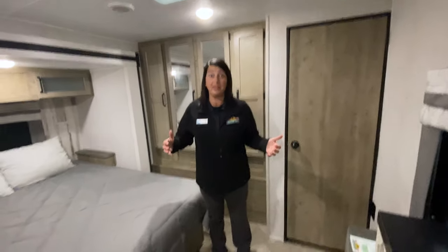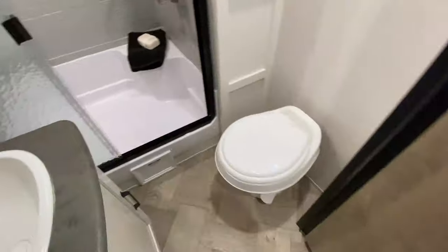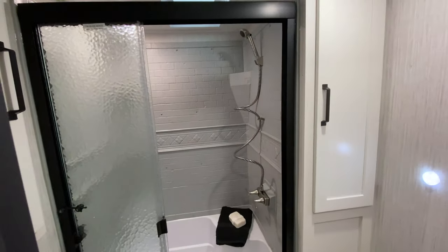We've got to show them the bathroom too — I almost forgot the bathroom! It has a bathroom with a really cool shower with a seat in it.